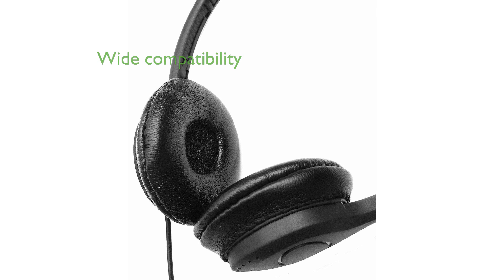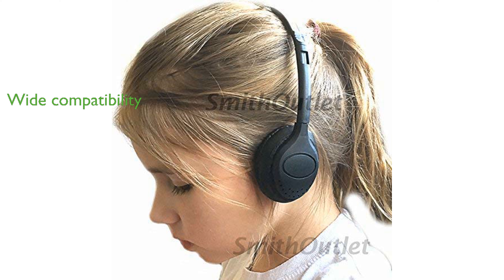The 3.5-millimeter stereo plug is compatible with a wide range of devices, including iPods, iPhones, iPads, Chromebooks, and laptops. Ideal for educational and commercial use, these headphones offer a practical and cost-effective audio solution for large groups.